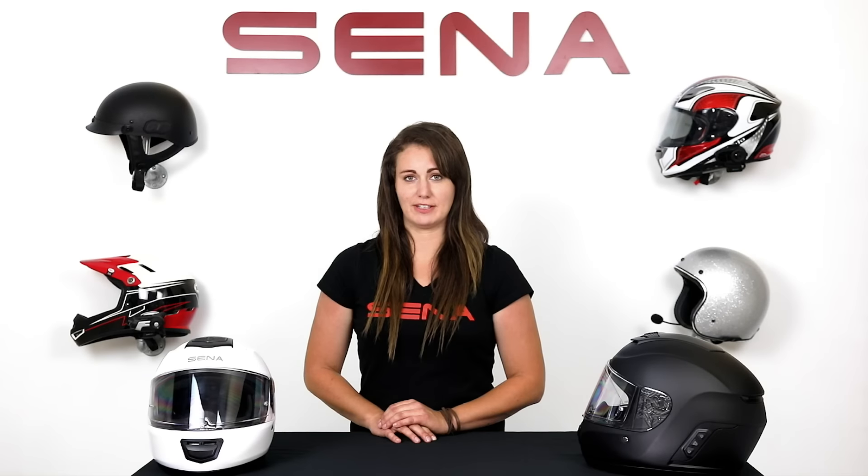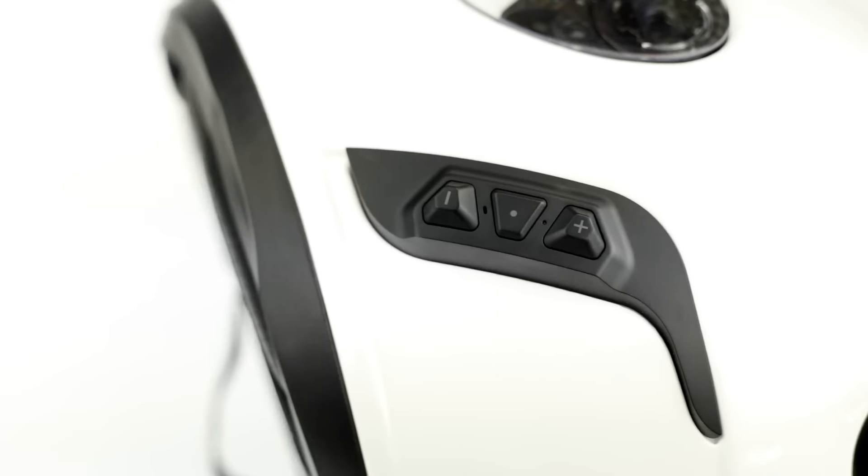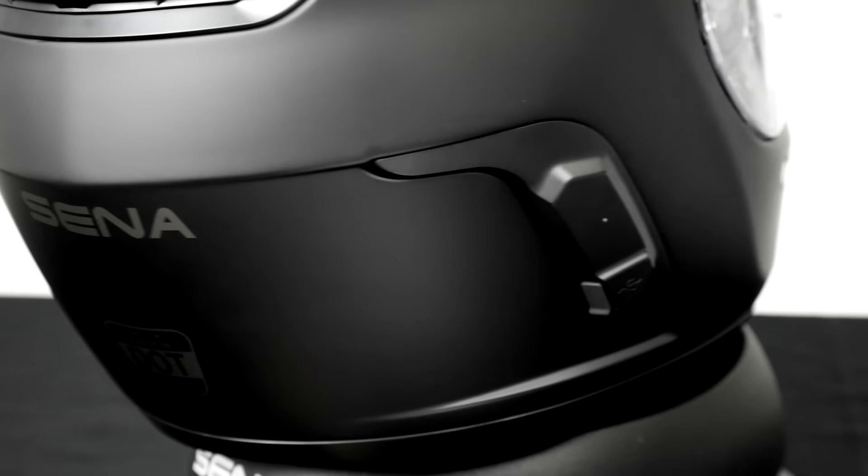The Momentum helmet features similar technology as the 20S, allowing up to eight riders to be connected using the intercom at a distance of up to about a mile. The Momentum Lite includes similar technology of a Sena 10 series headset for those who may not need all the features or that large of a group.